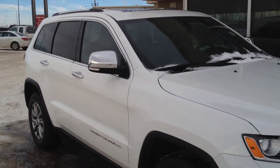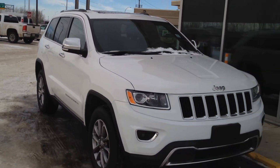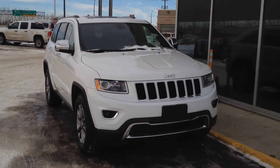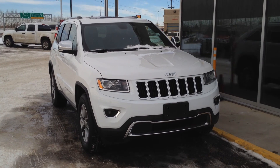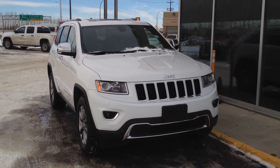So once again we have a pre-owned 2014 Jeep Grand Cherokee Limited for sale with a 3.6 V6 and an 8-speed automatic transmission. Come on down to Davis Buick GMC Medicine Hat and take a look or take it for a ride. Thank you.